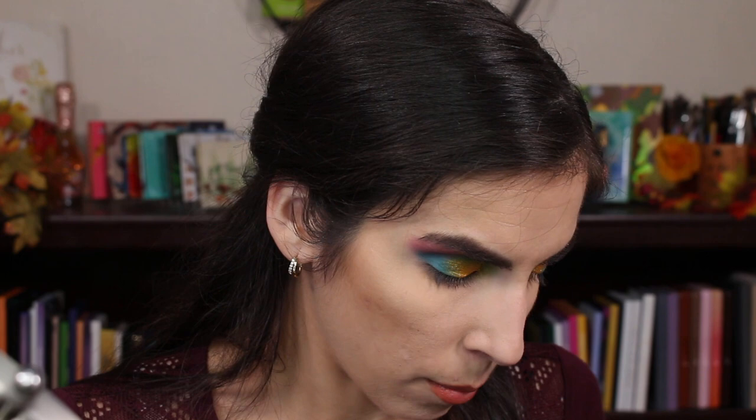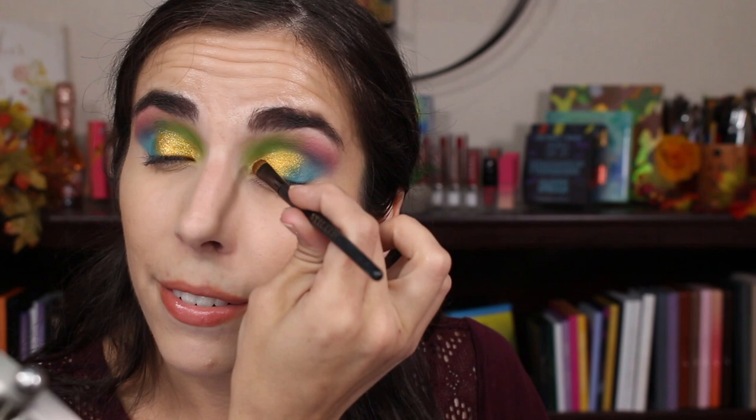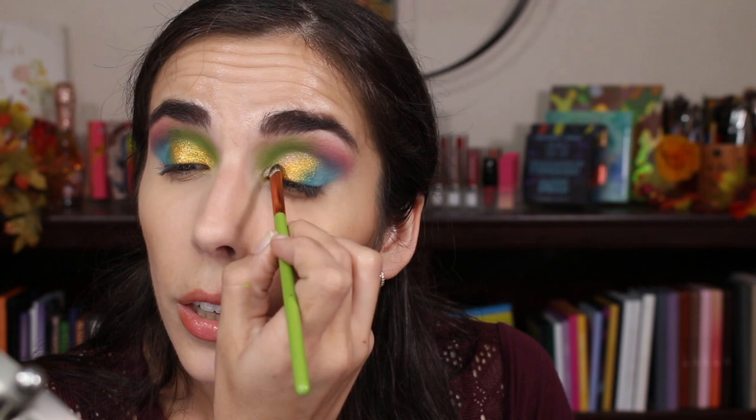Now I'm going to go into the Kaleidos and Angelica Nyquist palette and pack on Celestial, that duochrome pink. I think I'm going to wet this because it does look a bit flaky and iridescent — that's the word I was looking for. So I'll apply it to the inner third, really focus on going up and making a really sharp cut crease. My camera stopped recording on its own, so I have no idea where I stopped, but we're putting this on the inner corner with a little bit of setting spray to help it go on without too much fallout.